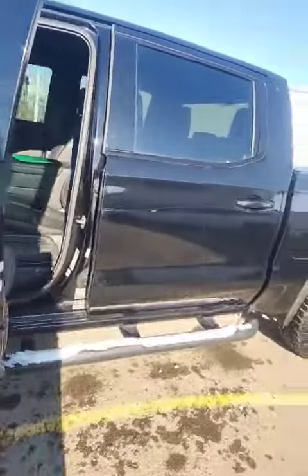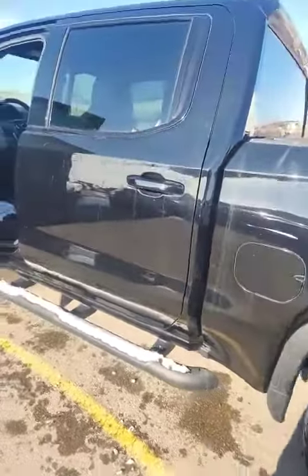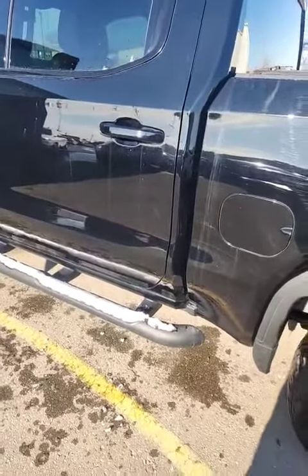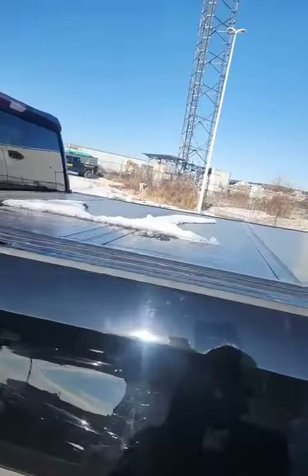It's fully tinted, as you can see. The nice part about this one especially is that it does come equipped with your assist steps and your hardcover tri-fold tonneau cover, which is a nice add-on and a nice accessory.